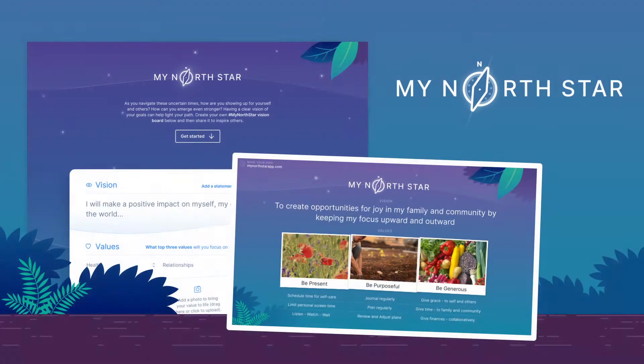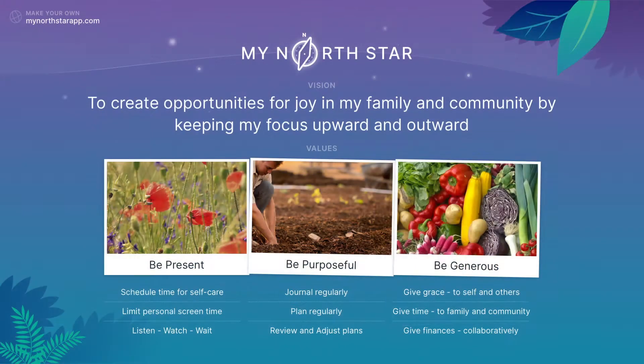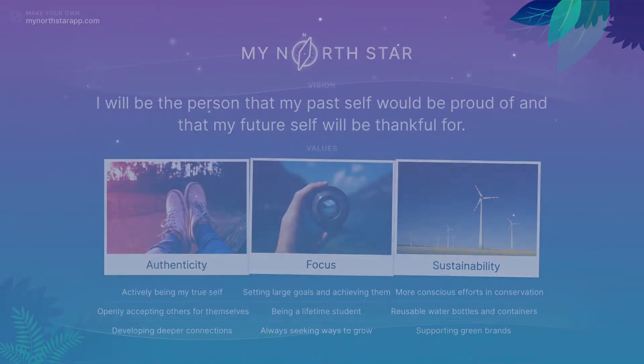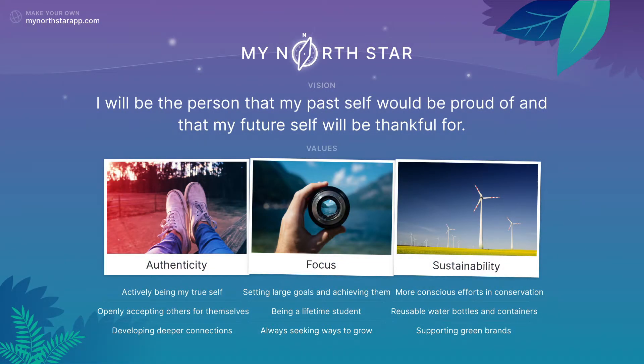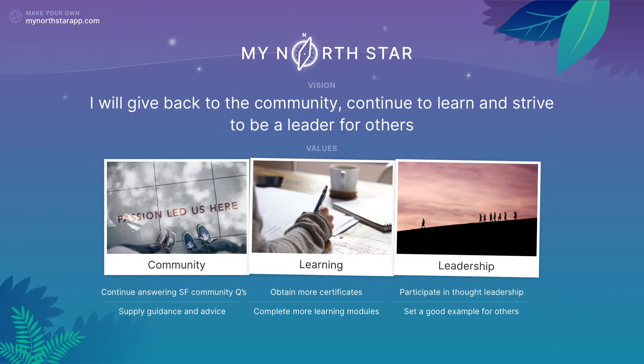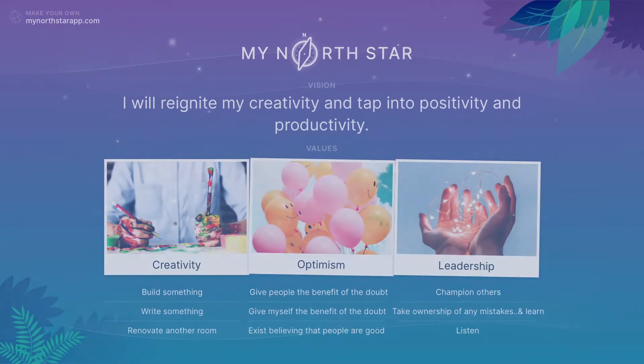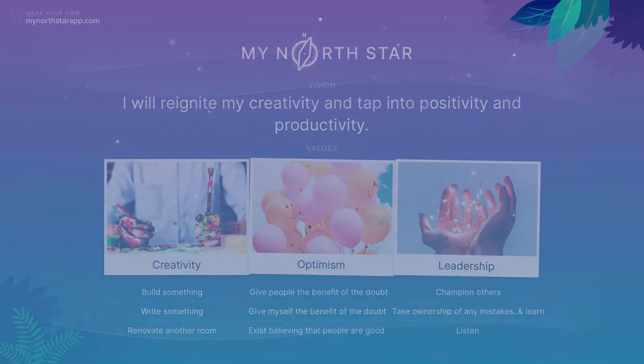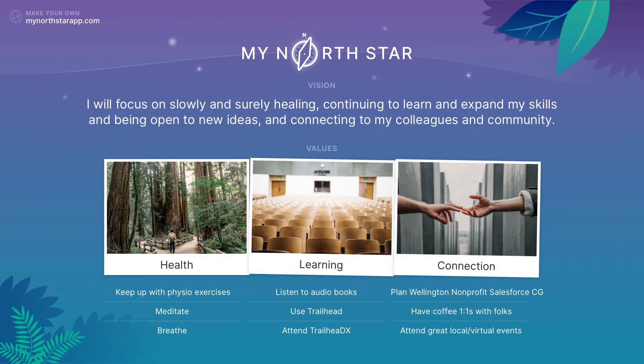We could all use a North Star right now to help navigate these times. We created a web app called My North Star that allows anyone to create a digital vision board to help guide and inspire you. You can find it at MyNorthStarApp.com. The experience is easy, fun, and takes less than five minutes — add your vision, the values you want to prioritize, the actions that will bring them to life, and photos that will inspire you. For every board posted on Twitter, LinkedIn, and Facebook with hashtag #MyNorthStar, we'll make a donation to UNICEF, who are on the front lines helping families impacted by COVID-19.